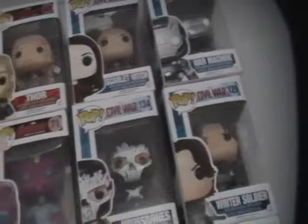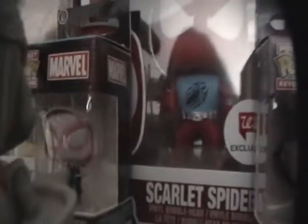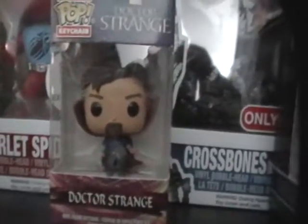We have the Civil War pops — there's only a few missing. Then there are more Marvel ones down here, mostly horror movie ones. We have the Spider-Gwen keychain, the Doctor Strange — which I forgot to send to someone — and the Loki black and white.